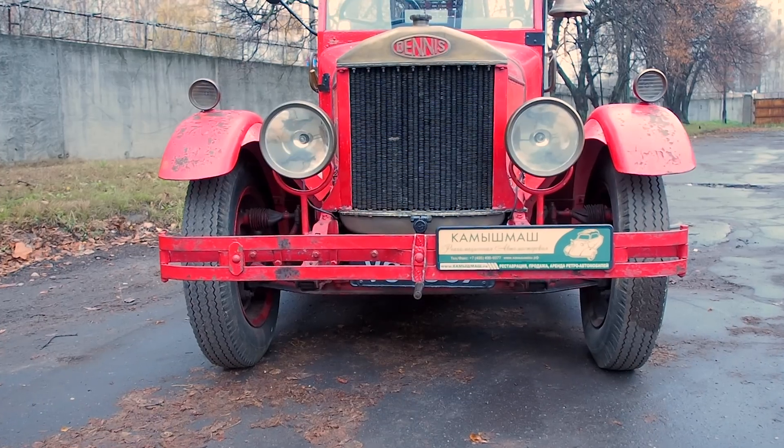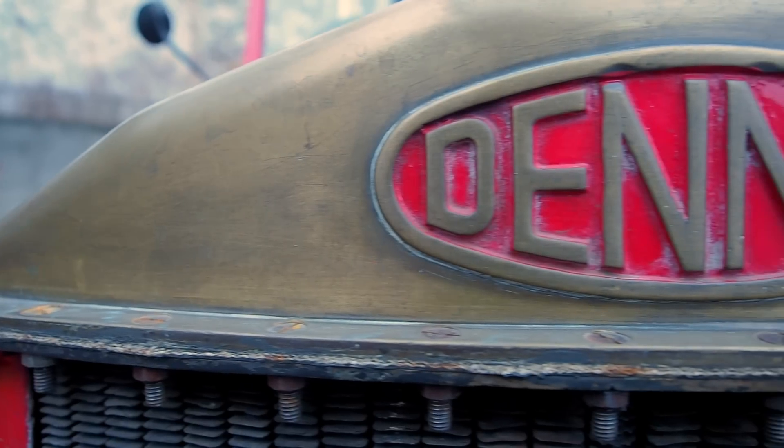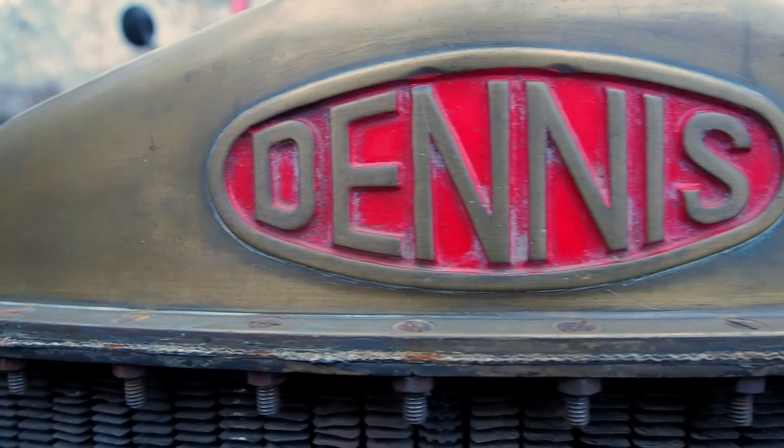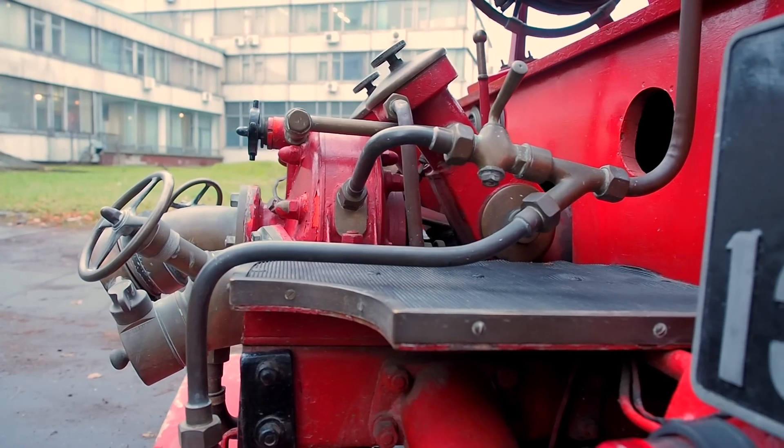Какими были первые огнеборцы и на чем выполняли свой ратный труд? Одним из ярких представителей является Деннис Фаертрак 1929 года выпуска.